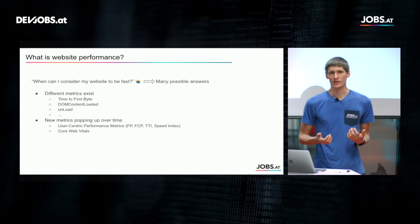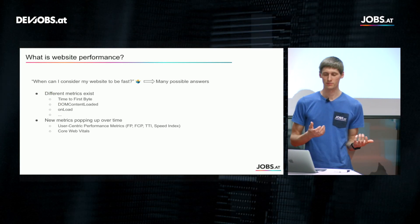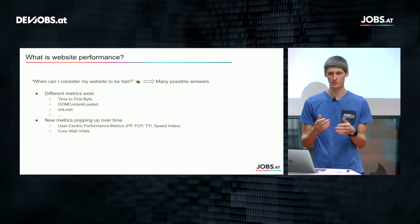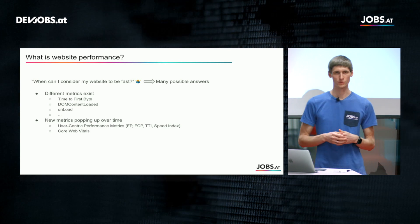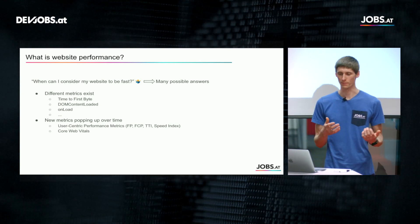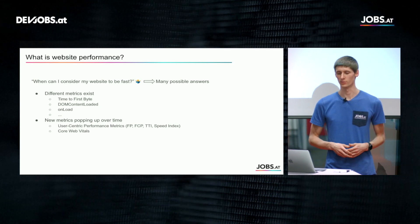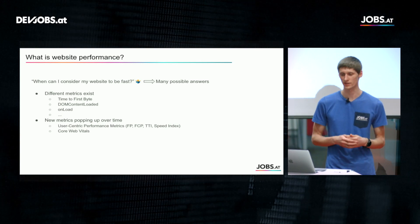The question is: when can I consider my website to be fast? There are multiple answers — a lot of different metrics exist across the request-response cycle. There are metrics like Time to First Byte, which indicates whether your server or backend works well, and things like the onload event or DOM content loaded, which give you a feeling of when the rendering part is done.